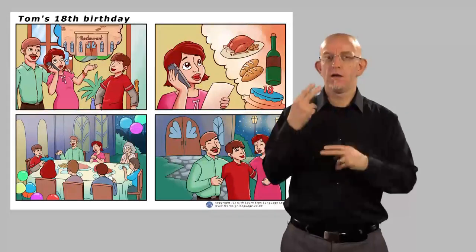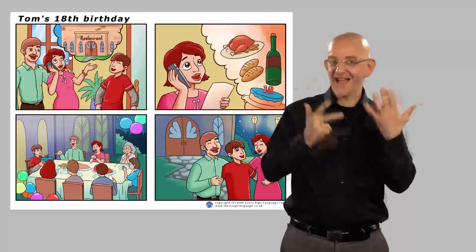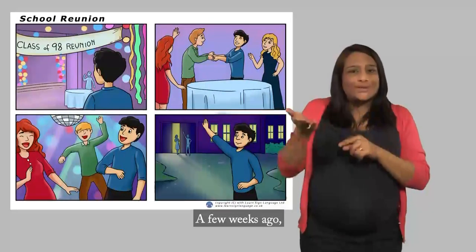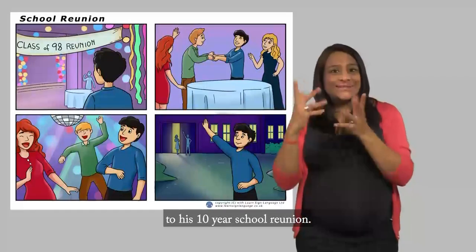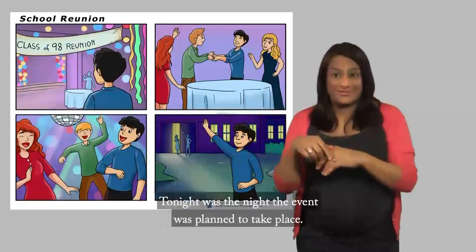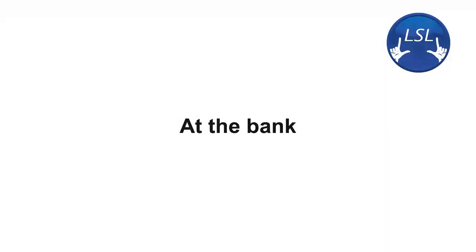After each initial video, there will be some questions about the story, and then a chance to recap by seeing the video again, but this time with voiceover and subtitles, which will help you check your understanding. There will also be a downloadable PDF document for each story, which will give you the picture sequence, the questions, and the full script.